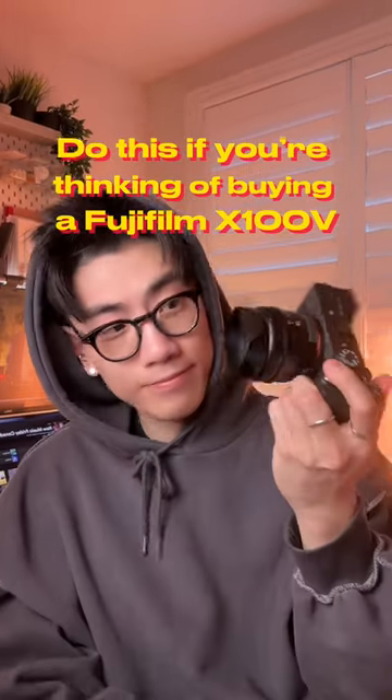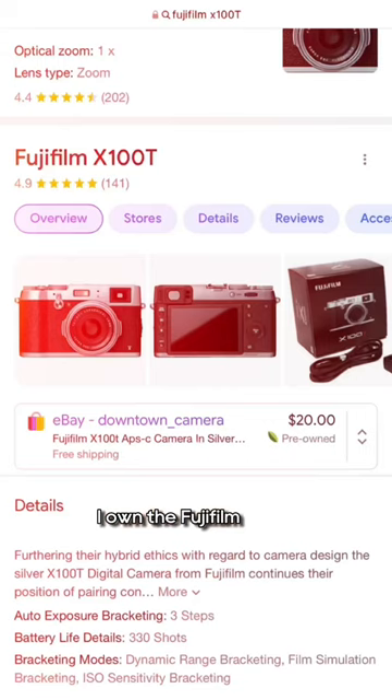Hey, smile! So I've owned many cameras in my lifetime. I own the Fujifilm X100T, the Sony A7II, and now the A7C.